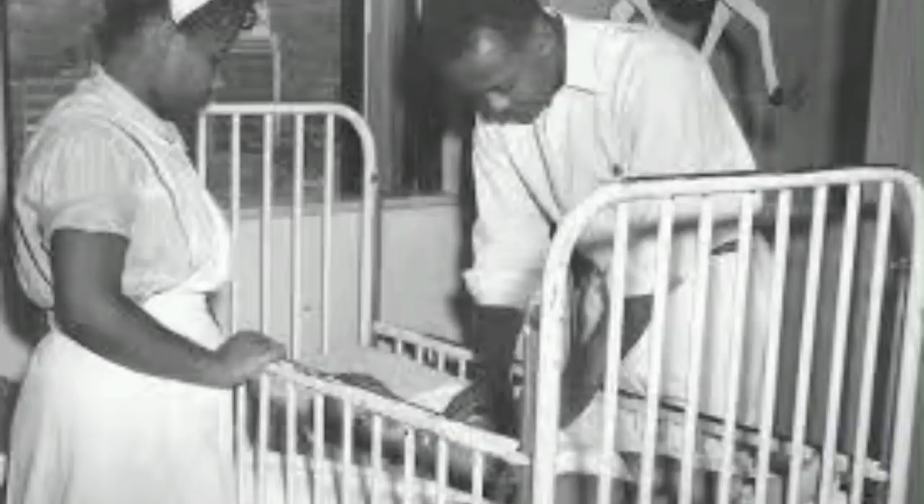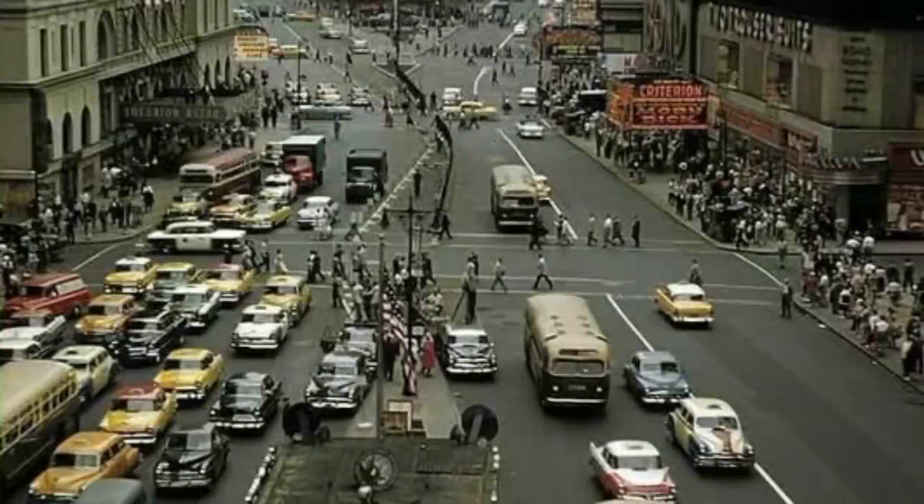Colvin was branded a troublemaker by many in her community. She withdrew from college and struggled in the local environment. She later moved to New York City in 1958 because she had difficulty finding and keeping work following her participation in the federal court case that overturned bus segregation. In her new community in NYC, Black folks weren't talking about integrating — they were focused on Black ownership, Black power, and the words of Malcolm X, leaving little to no room for Claudette and her bravery back in Montgomery.